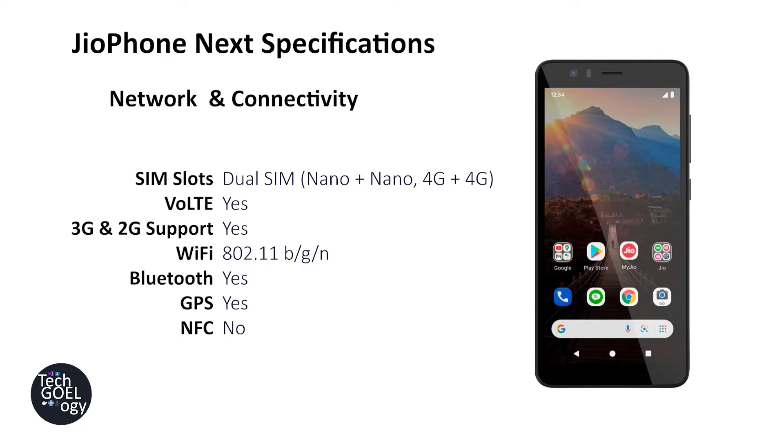For network and connectivity, the phone comes with two SIM slots — both nano, both supporting 4G — and it has VoLTE compatibility. It also supports 2G and 3G, and the Wi-Fi is BGN. The phone includes Bluetooth and GPS, but does not have NFC, which is a feature found on some high-end smartphones.